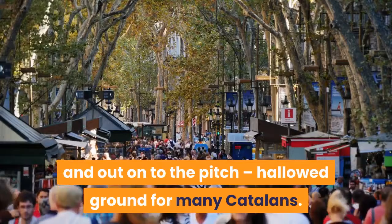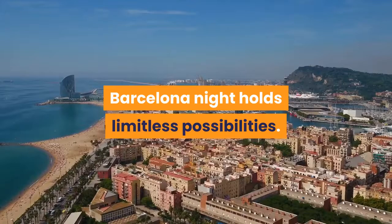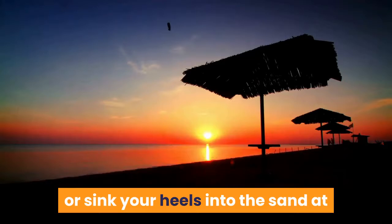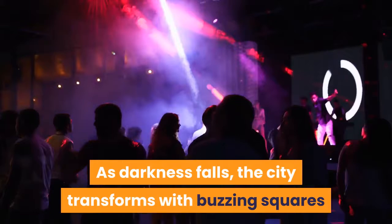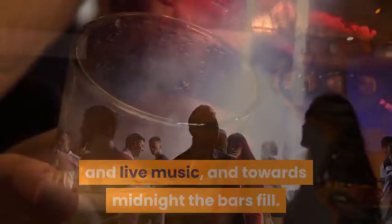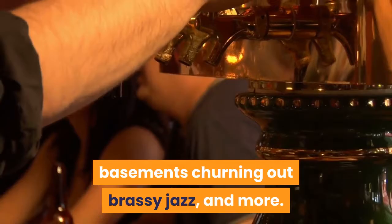Barcelona's Famous Nightlife. The Barcelona night holds limitless possibilities. Start with sunset drinks on a rooftop terrace or sink your heels into the sand at a rustic-chic beachside xiringuito. As darkness falls, the city transforms with buzzing squares and live music, and towards midnight the bars fill. Pick from old-school taverns, plush lounges in lamp-lit medieval chambers, sleek cocktail dens, boisterous cava bars, basements churning out brassy jazz, and more. If you're still standing at 3am, hit the clubs for Barcelona's unabashed wild side.